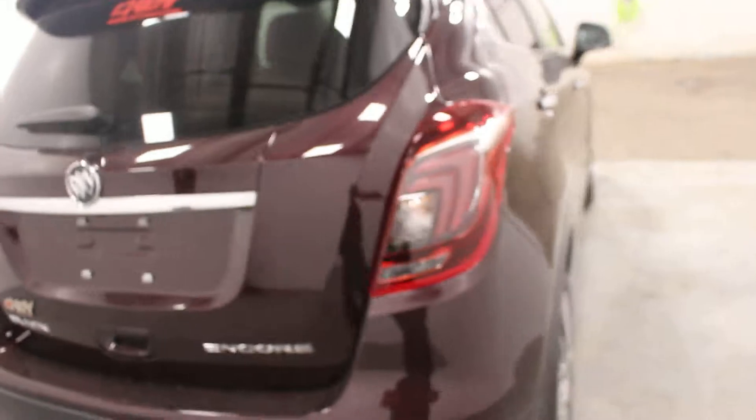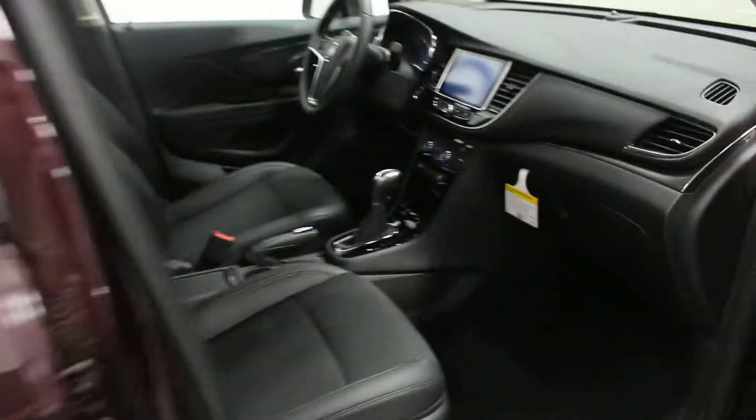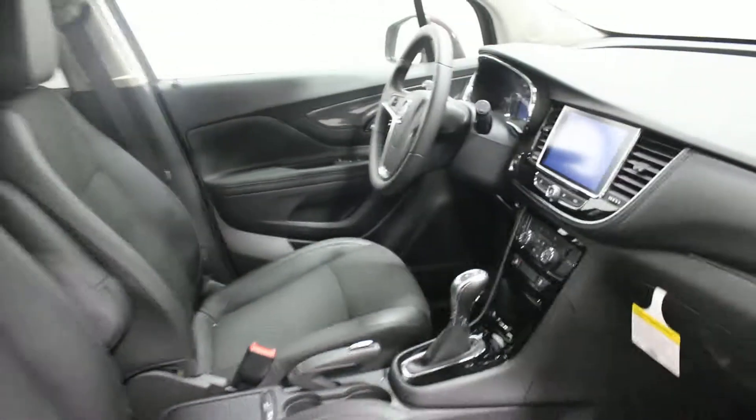If you've never driven one of these little Encores, you're going to find that it's a great vehicle to park, especially in the city. It's a great vehicle on fuel as well. Just overall, a really, really nice vehicle.